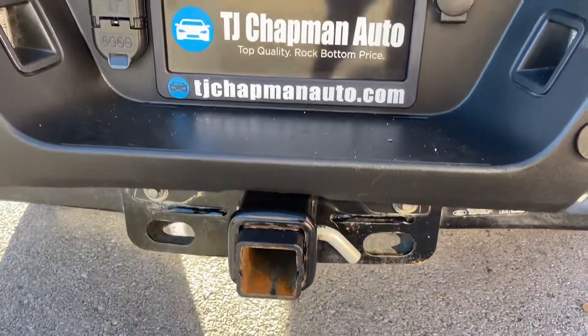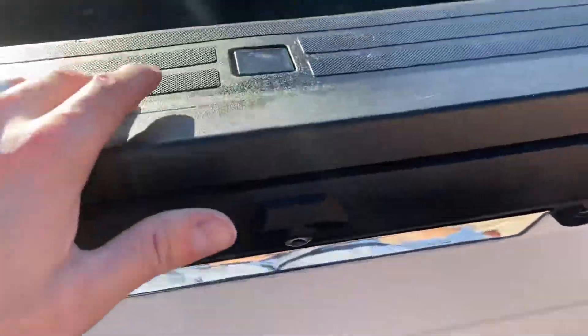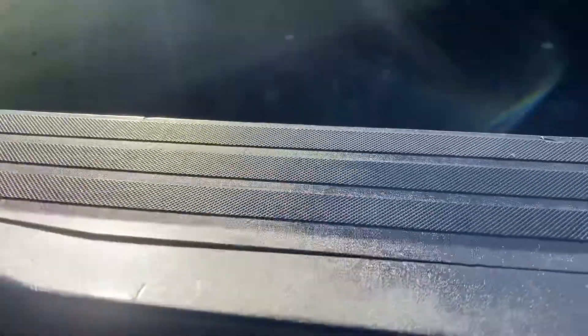Parking sensors, tow package. This does have the step here, comes out. It does have a bed liner.